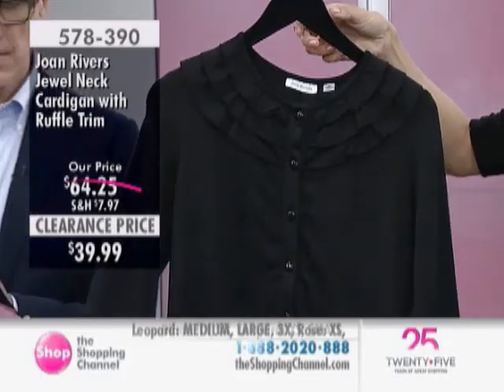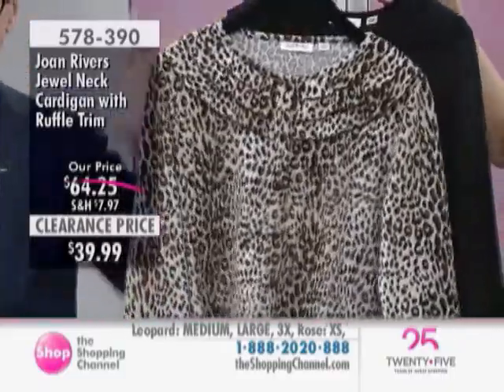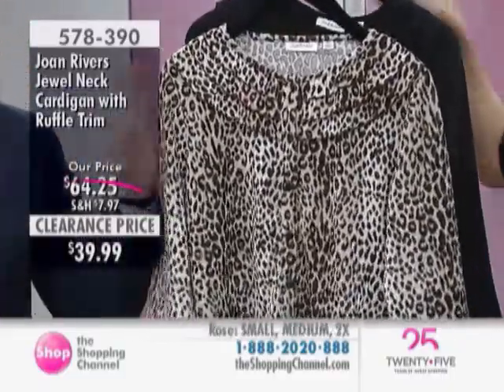I love it. You can layer this over a dress, or wear it by itself. A gal in our office put this with a crisp white shirt, and you would have thought — oh my gosh. It really looked fantastic.